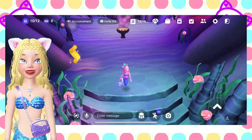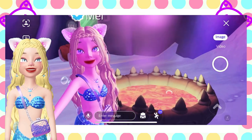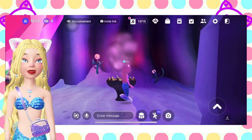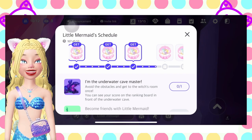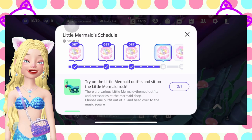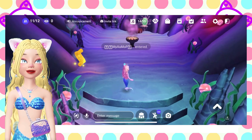Next one is Witch's Cauldron smoking. Let's just take a picture beside this — you can see my avatar is tired from doing the obstacle course. And of course the next one is Underwater Cave Master — let's just skip that one and move to the next one, which is try on Little Mermaid outfits and sit on Little Mermaid Rock.